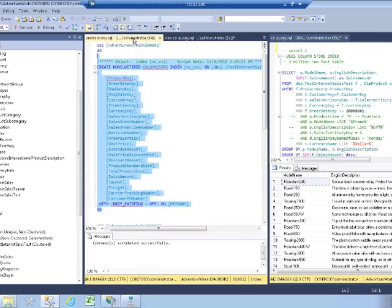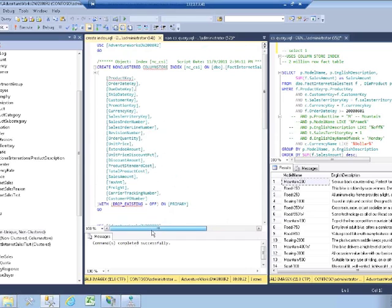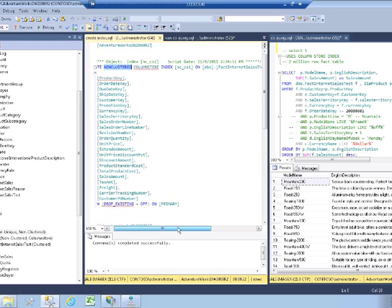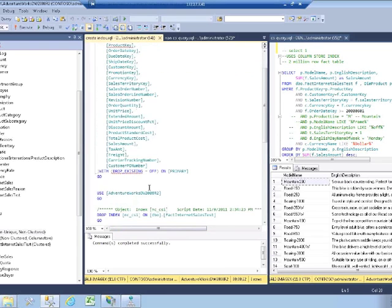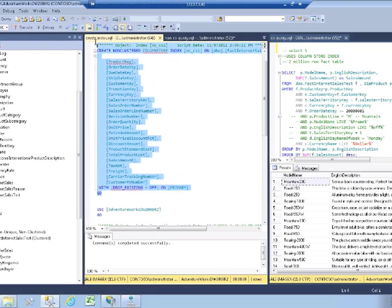Let me show you how to create the index itself. You can see it's traditional T-SQL: CREATE NONCLUSTERED COLUMNSTORE INDEX. One point to note is that currently the column store index is non-clustered — you cannot create a clustered column store index. I'll just drop it initially — it's dropped and gone — and then rerun the create script.